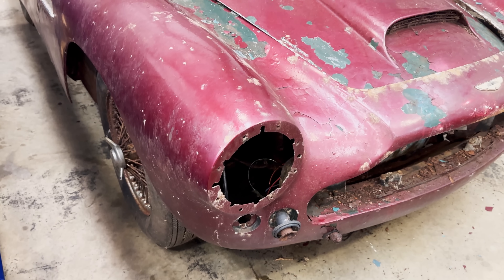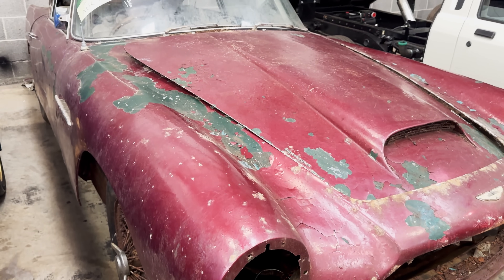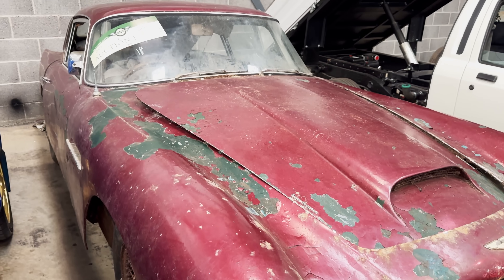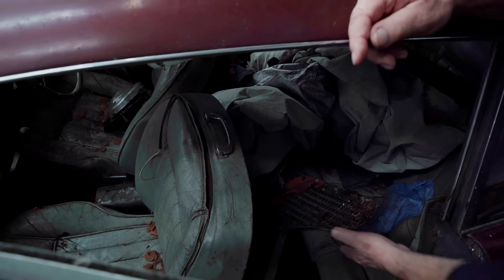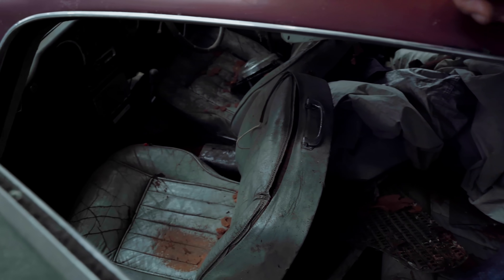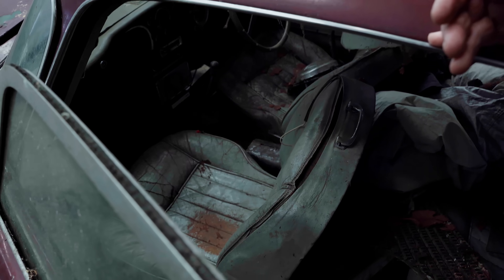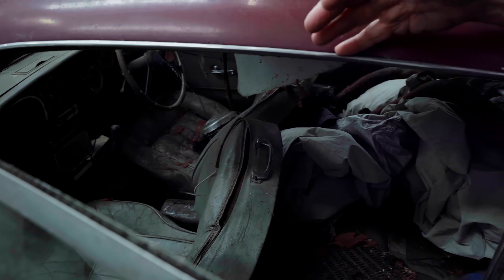But it would have been nice to have found it. The most important thing is we found things like the grille, which is in the back here somewhere — there it is in there. Really important, that. Kicking panels and kicking strips and that sort of thing were always nice to find because they're original and they clean up. But then again, they'll probably be replaced.